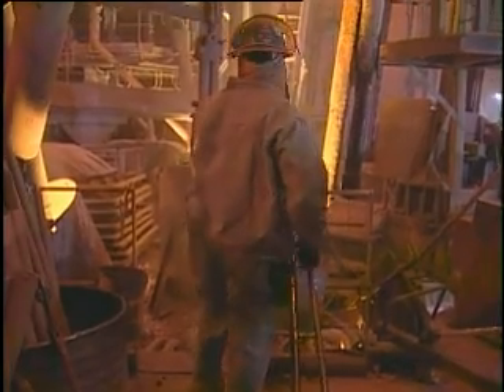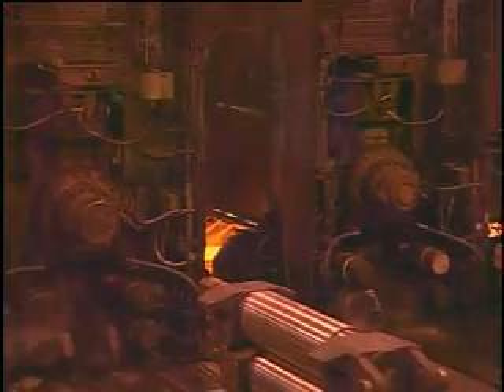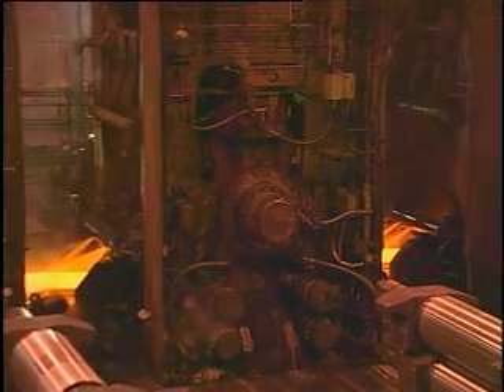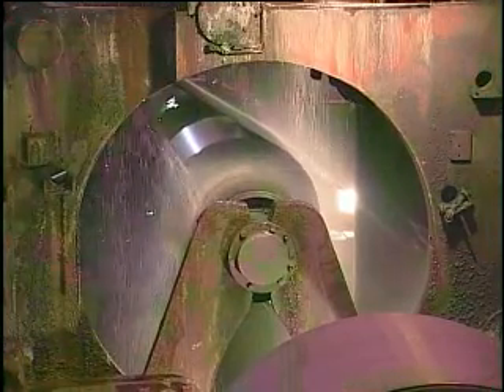Once impurities are removed, carbon and alloys are added to the mix to add tensile quality and produce the required grade of steel. Once it's determined to be perfect, it is molded into sheets of differing thicknesses and widths to meet specific customer orders.